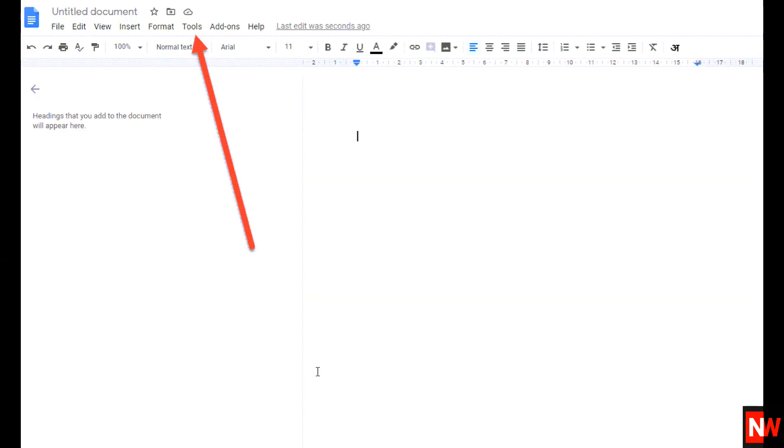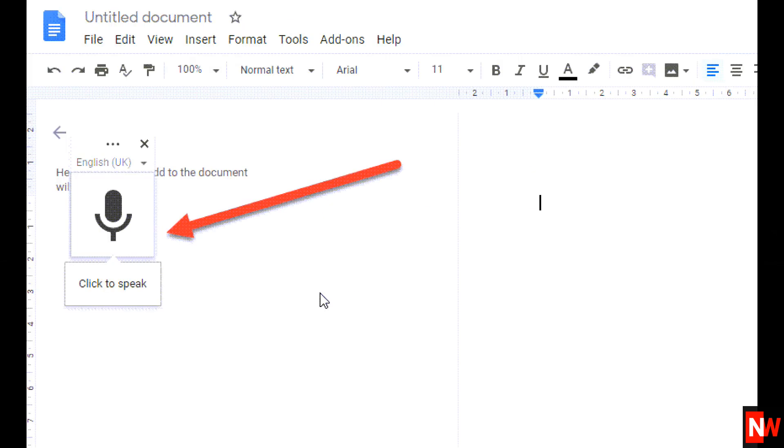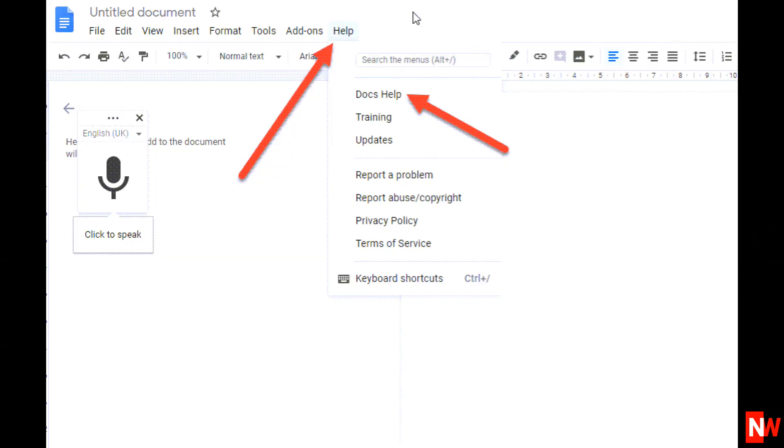A lot of companies these days are now jumping on the bandwagon of voice recognition, including Google. If you're using Google Docs, for example, as your word processor, the voice recognition software is built in, and Google Docs is free. To enable voice recognition, just go to Tools, then scroll down to Voice Typing. Google offers many voice commands, and to find these commands go to Help, Docs Help, and search for voice typing.